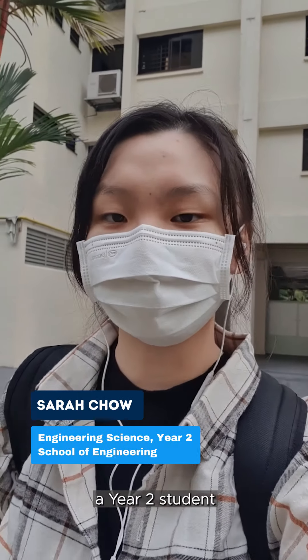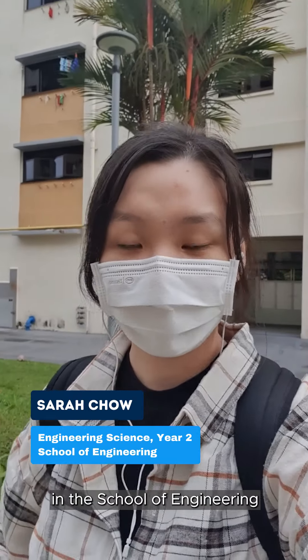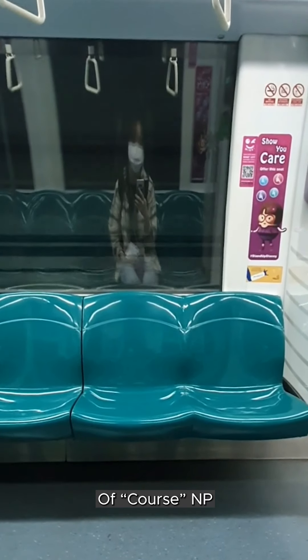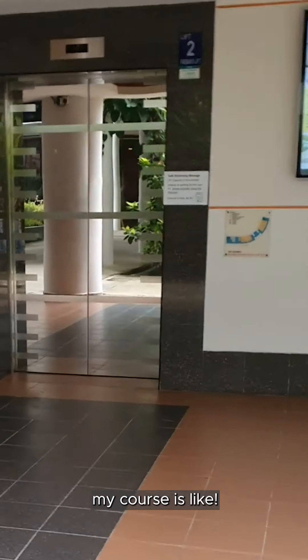Hi everyone, my name is Sarah. I'm a student currently pursuing a diploma in engineering science in the School of Engineering, and you're watching NP, where I'll be showing you what a day in the life of an NP student in my course is like.